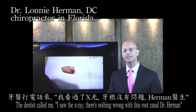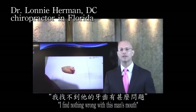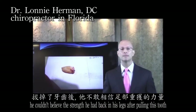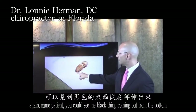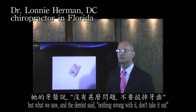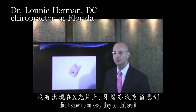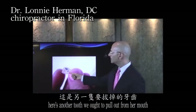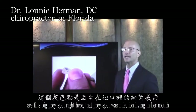The dentist called me saying the x-ray showed nothing wrong with the root canal — no infection in the tooth or bone. The patient followed my recommendation, they extracted the tooth, and an hour and a half later the patient came back with a smile — he couldn't believe the strength he had back in his legs after pulling that root canal tooth. It looked perfect on x-ray but had infection running through it. Here's a woman with a filled wisdom tooth the dentist said was fine. Once removed, you could see on the tongue side a hole that didn't show up on x-ray — an infection living inside. Another tooth broke in half when pulled, revealing a big gray spot of infection living in her mouth.